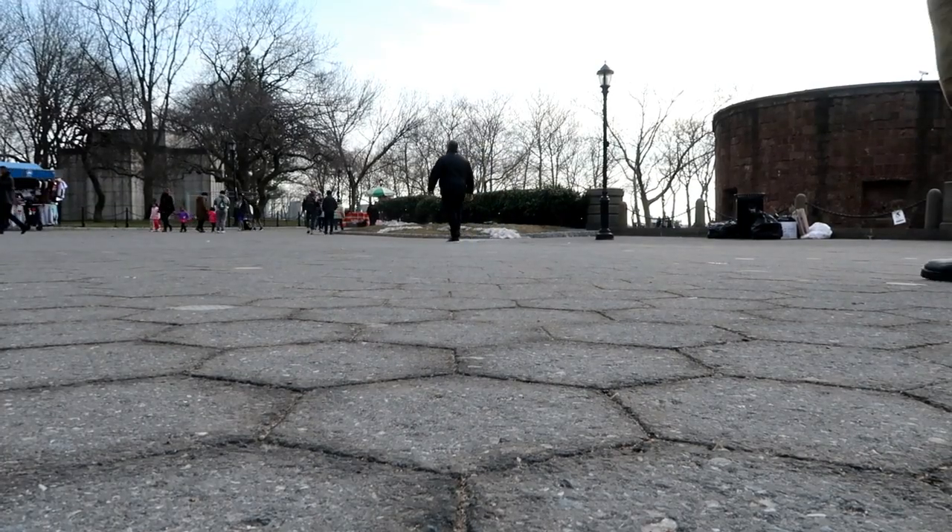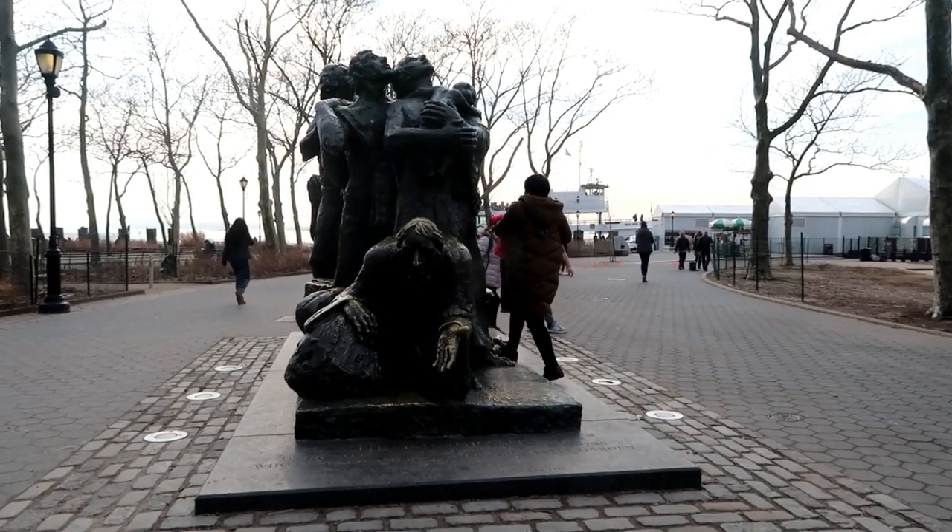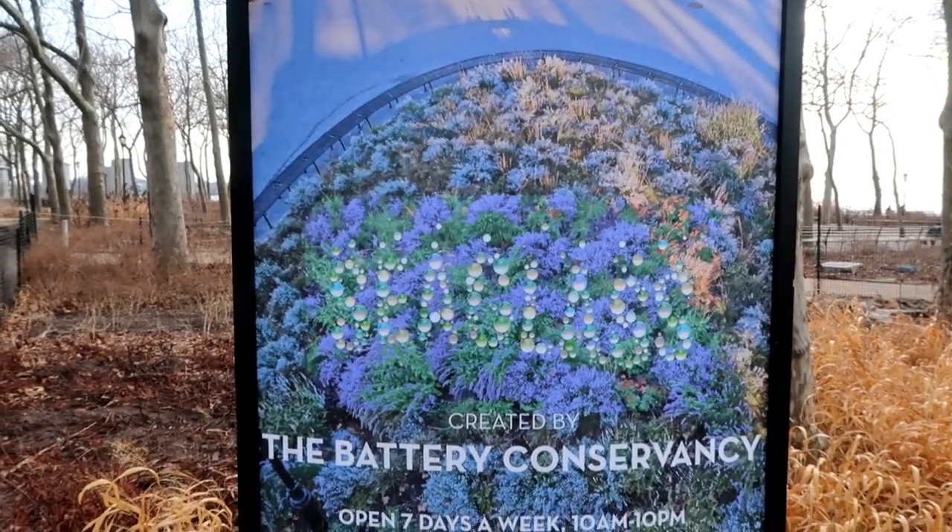Most people come to Battery Park either to relax or to take a boat to the Statue of Liberty, but we've got different intentions in mind. I'm standing in front of the Sea Glass Carousel at the bottom of Battery Park City. I've walked by here a million times and never even noticed it. If this video gets — forget 1000 likes — I'll go ride this thing for free.